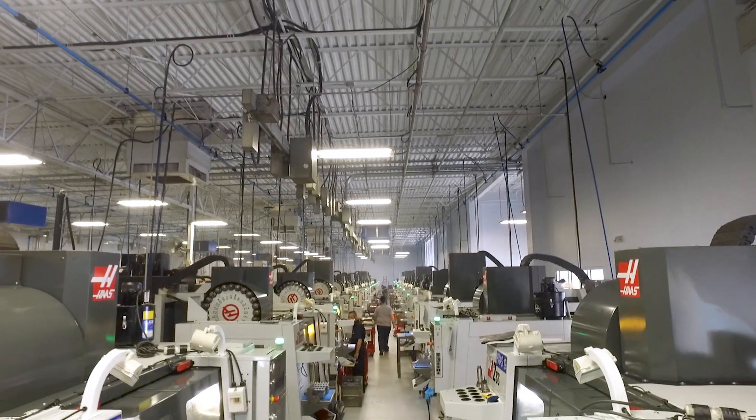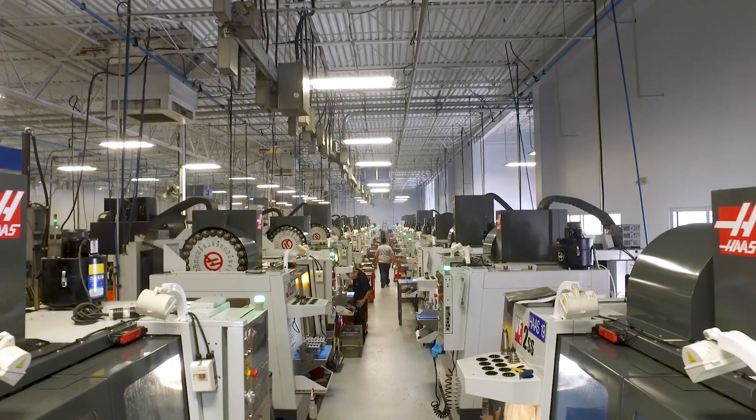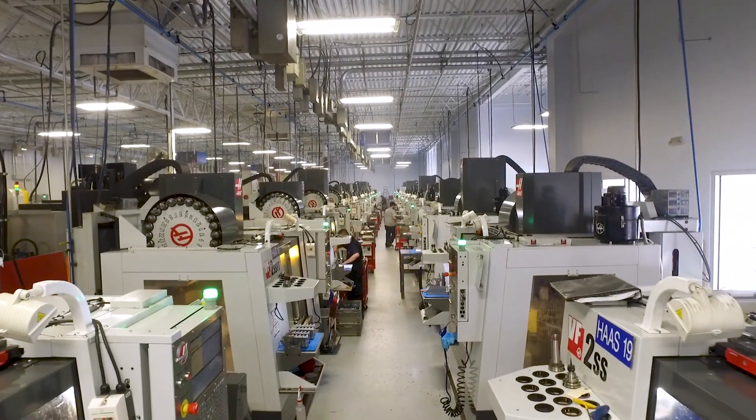I'm not a weapons specialist, I'm not a firearms specialist, either is my father. We are just interested in making things better, making things more efficient, and being competitive.